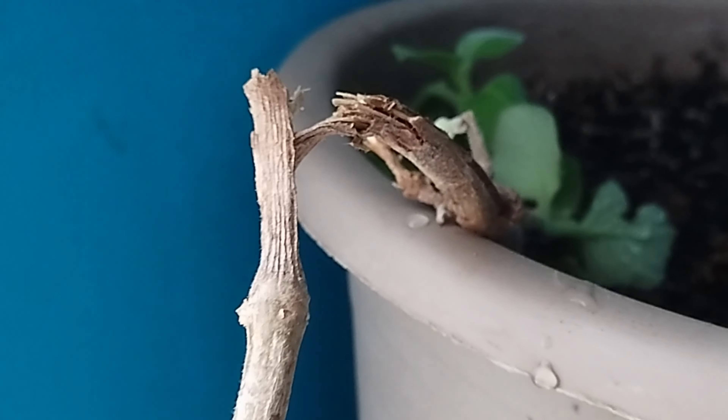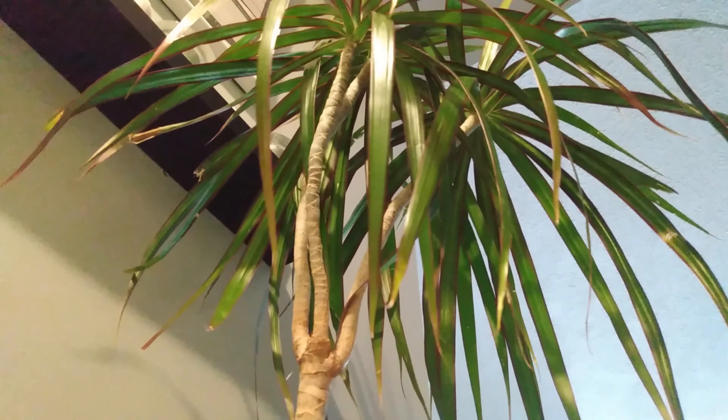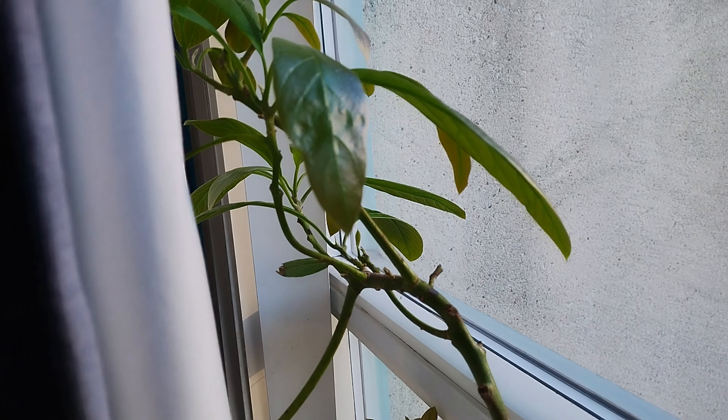Indoor gardens often fail due to many reasons. Here are my top tips on how to make yours not just survive, but flourish.